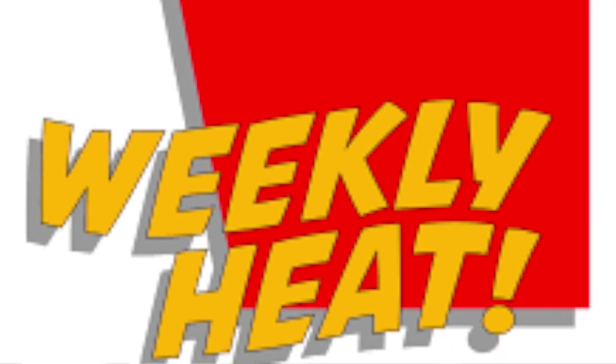In this video, we got that weekly heat, baby. Yes, sir. These are the hottest Jordans that are coming out from August the 25th through the 31st.